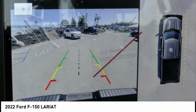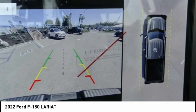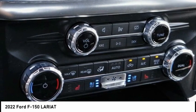Rear step bumper, remote keyless entry, fog lights, speed control, four-wheel disc brakes.